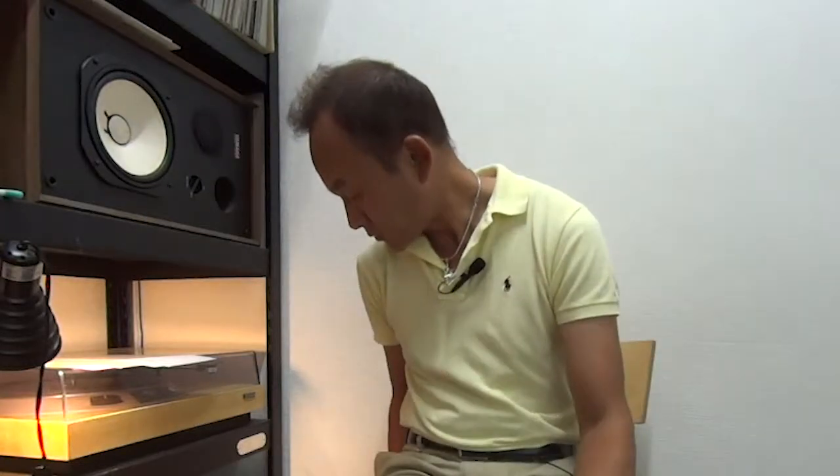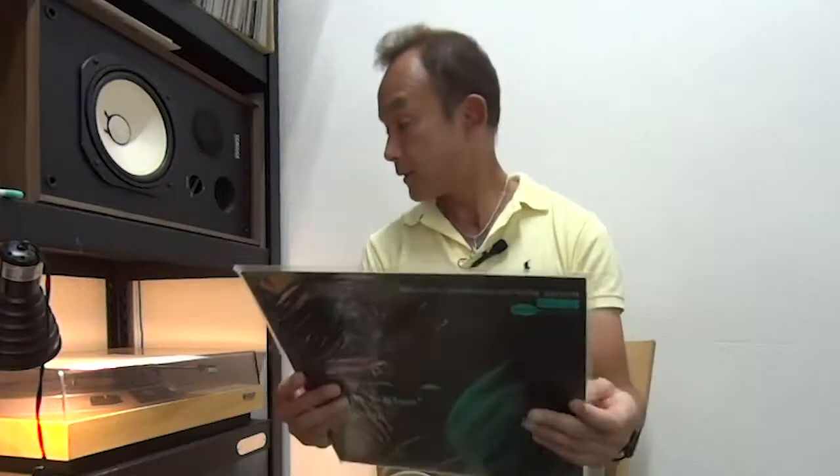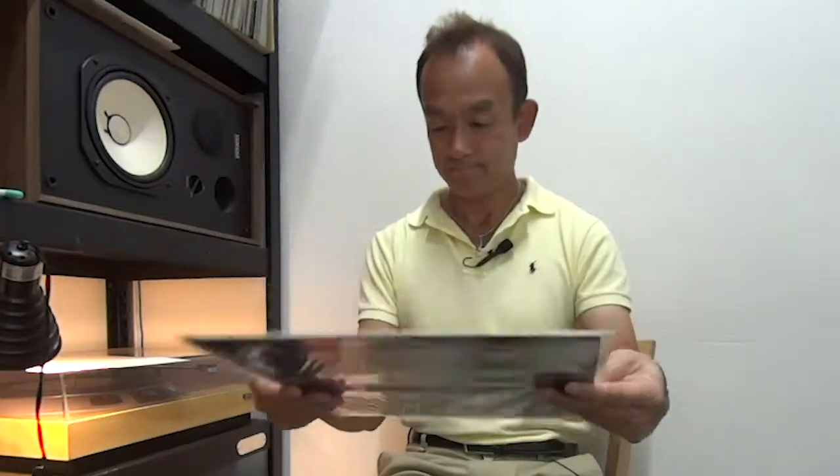The next two are re-listed items. Unfortunately, the buyer who bought these two records didn't pay — sometimes it happens. This one: Grant Green, Idle Moments, Blue Note, reissued by Toshiba EMI. The condition is great. Only Side 2 Track 1 has a little surface noise at the beginning, but the rest of the tracks are just perfect. In terms of sound quality and visual look, I think it's near mint. The sleeve is near mint too — it looks new. Great copy.